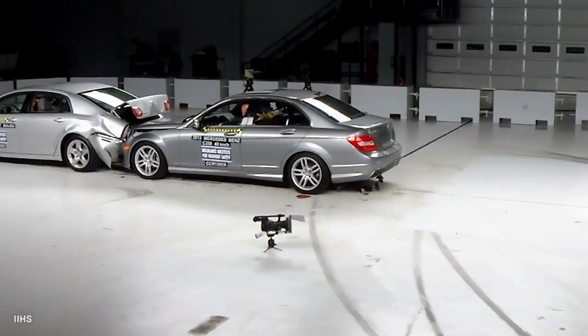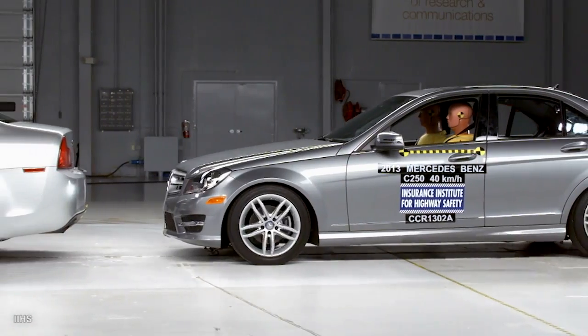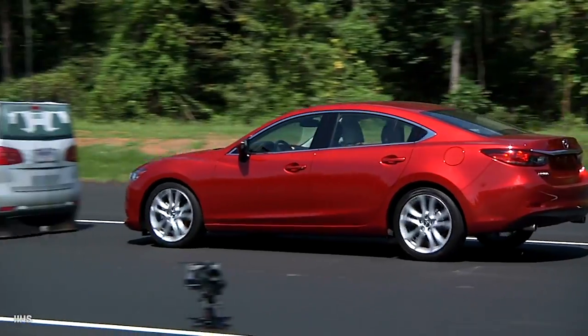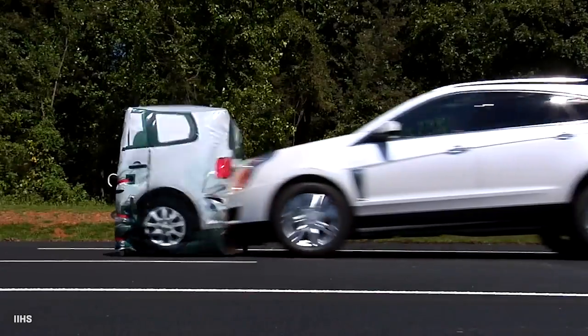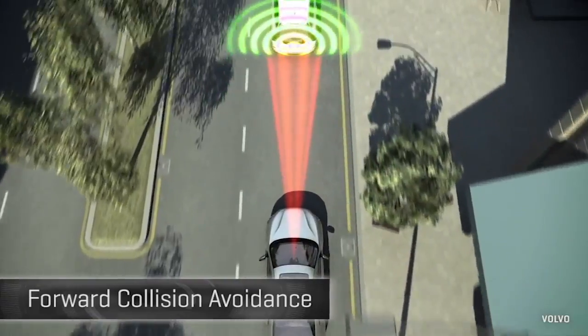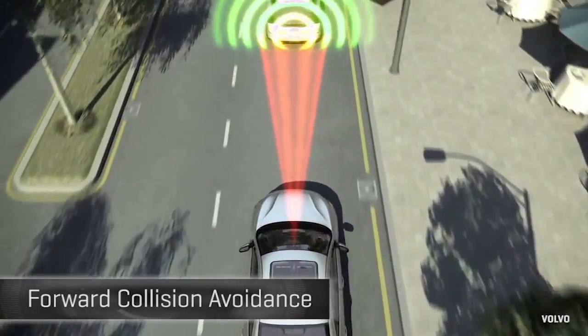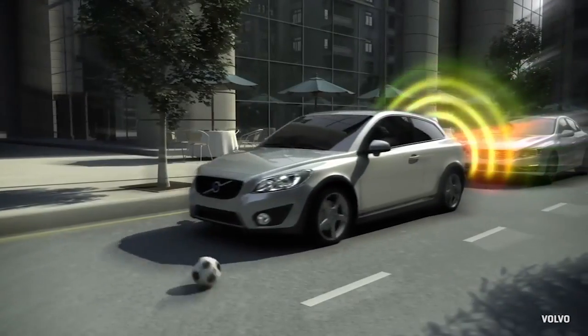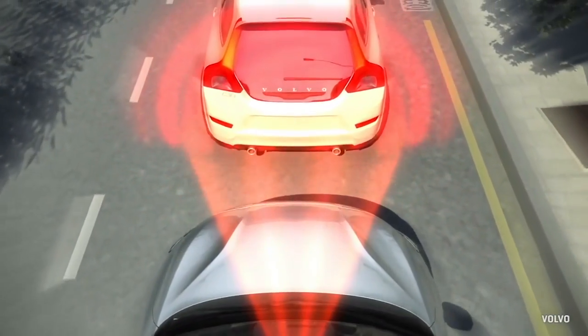In everyday driving, nothing is more fundamental to avoiding a collision than stopping before you have one. But too often, humans are, well, human, and don't brake in time or at all. That's where forward collision avoidance technology comes in — and ideally appears in cars we really buy, not just as a pricey option on pricey ones.